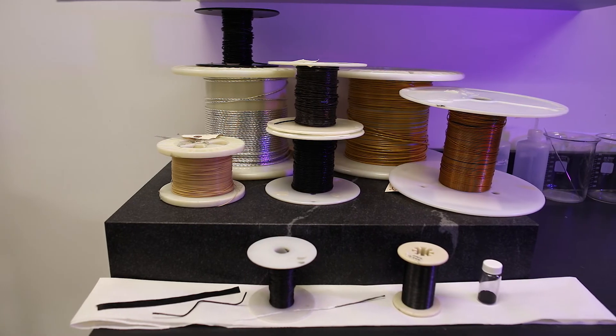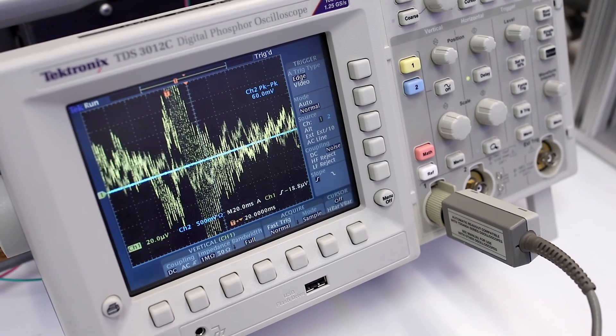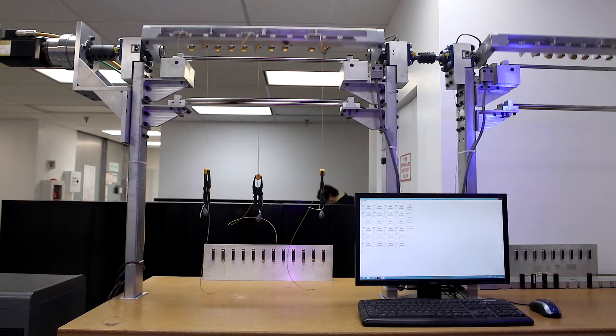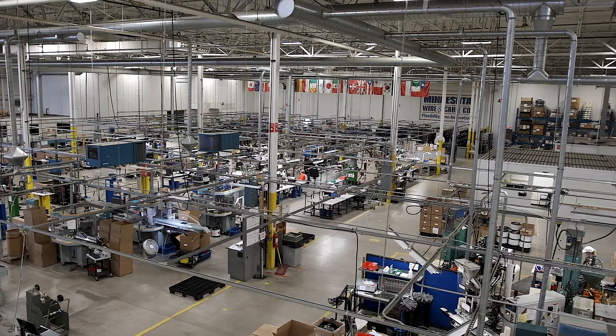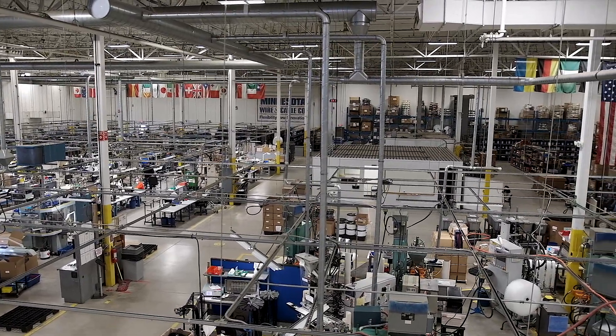Our wires and cables have been tested in the field in every imaginable situation. We are proud to say that Minnesota Wire's interconnect products continually deliver under the harshest conditions. When your design is ready for production, Minnesota Wire has you covered.